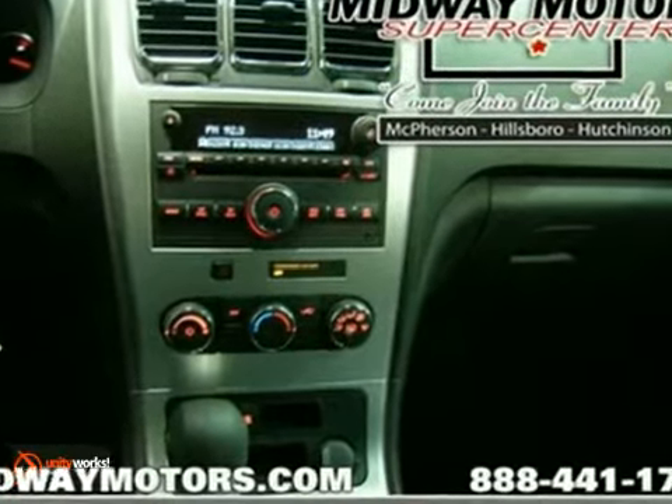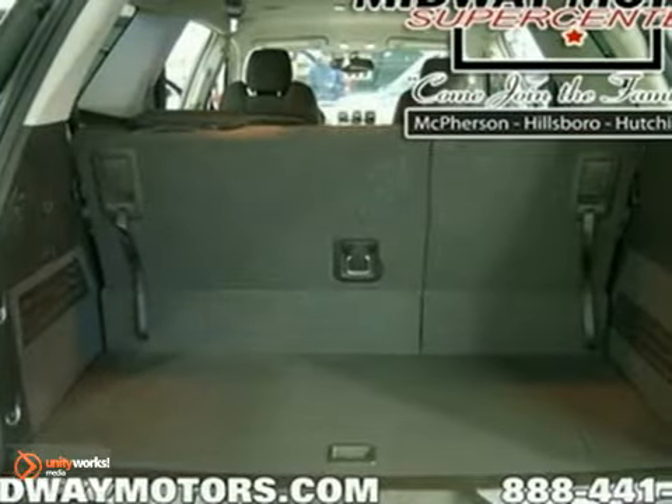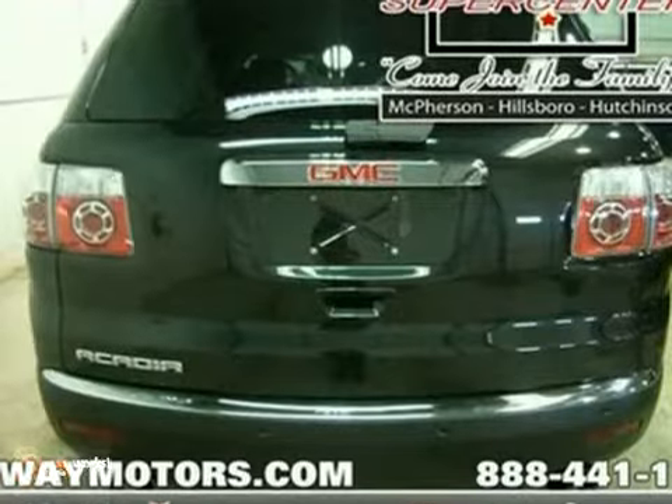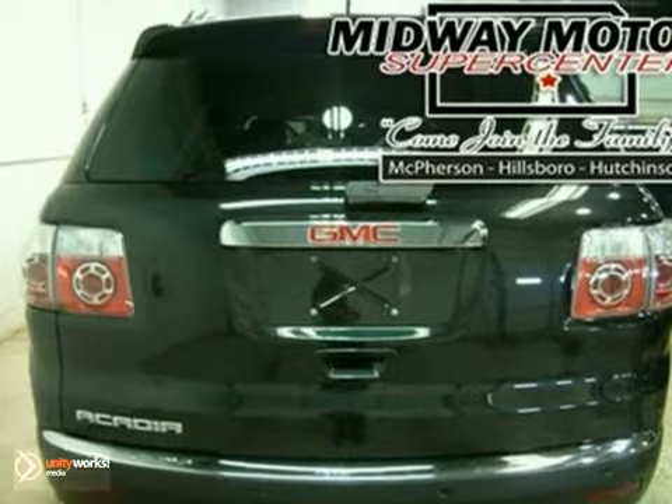It features four-wheel anti-lock brakes, keyless entry, and aluminum wheels. It also has a CD player and air conditioning. The traction control and heated mirrors make this vehicle hard to pass up.